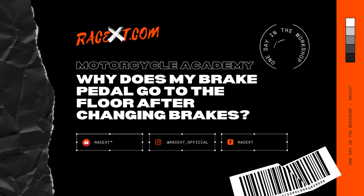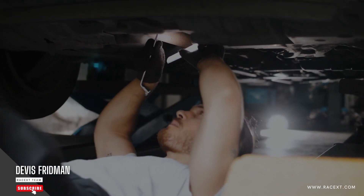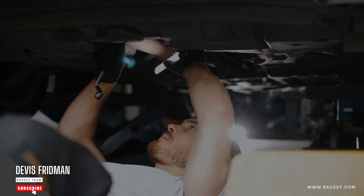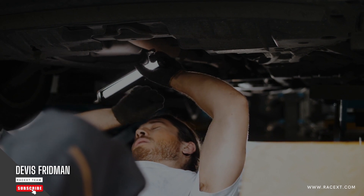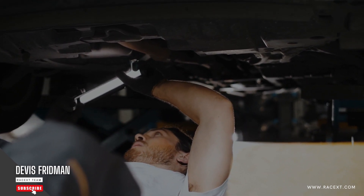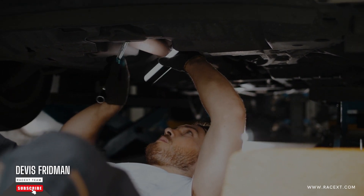There are several possible reasons. First, you have air in your brake line. Air can enter the brake system when you replace or bleed the brake fluid, or when there is a leak in the brake line or caliper. Air can compress when you apply pressure on the brake pedal, reducing the hydraulic force that is transmitted to the brake pads or shoes. To fix this problem, you need to bleed the air out of the brake line using a clear hose, a container, some fresh brake fluid, and a helper.